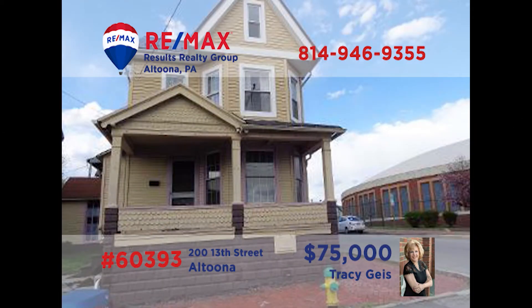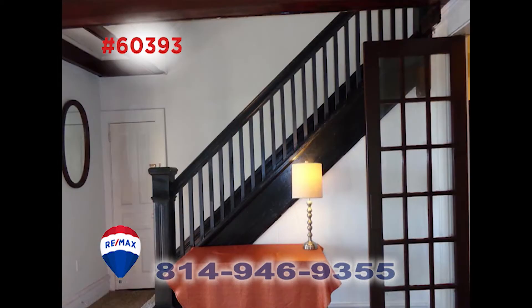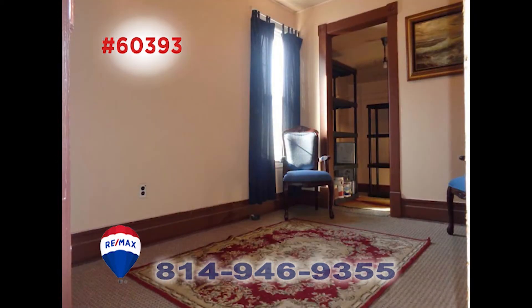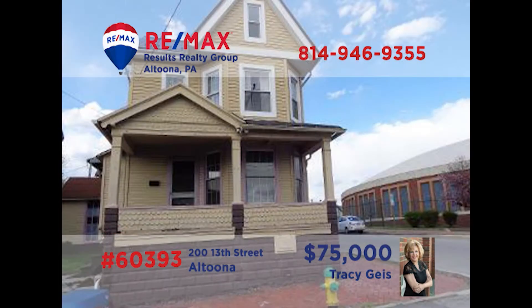Tracey Geist says that you'll get a lot of bang for your buck in this pretty home on Altoona's 13th Street. Located across from Prospect Pool, this one is loaded with nice details like pocket doors and French doors. The kitchen comes with all the appliances the cook needs. There are three bedrooms giving you plenty of living or home office space. This one also has a new roof, newer windows, and new carpet. Call Tracey.